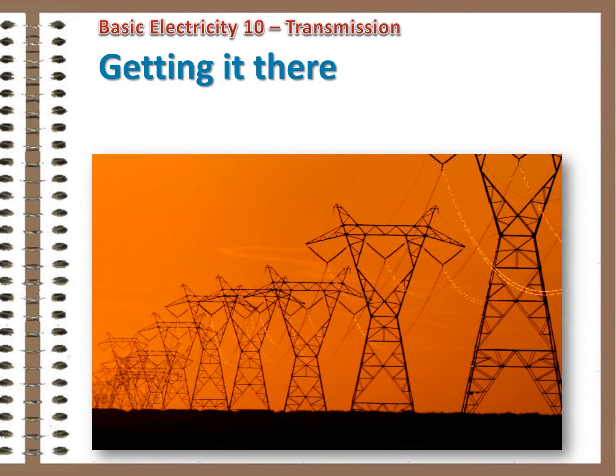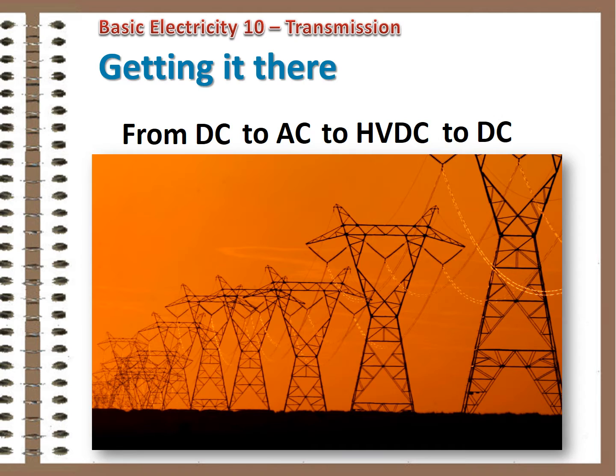Once electricity has been generated, it needs to get to places to get used. The transmission of electrical energy has followed an interesting path from low-voltage local DC to high-voltage long-distance AC to high-voltage long-distance DC and back to low-voltage local DC. Quite a journey. Here are the details.